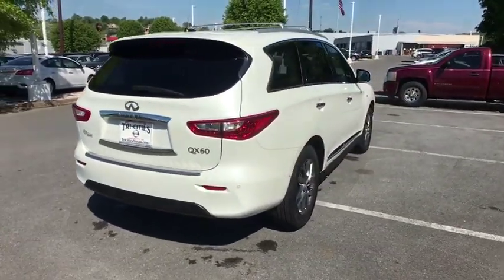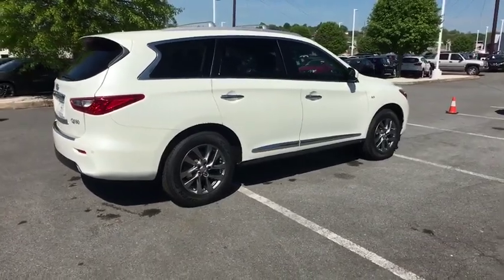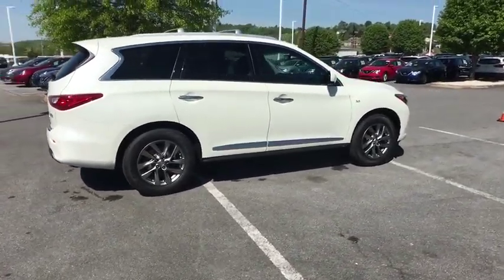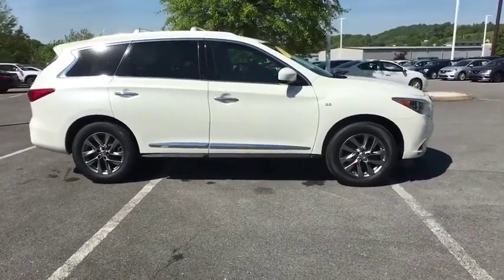In addition, the QX60 offers extremely high levels of safety, all with a sleek new design. This vehicle has less than 50,000 miles. Here are some of this vehicle's great options.